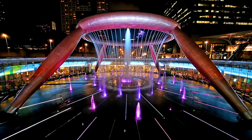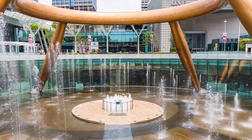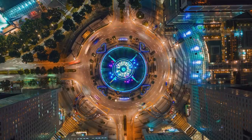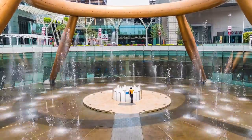The Fountain of Wealth, like the rest of Suntec City, was built according to feng shui principles. Five office blocks surround it, each resembling the fingers and thumb of a left hand emerging from the earth, while the Fountain of Wealth represents the ring in the palm of the hand, ensuring wealth retention.